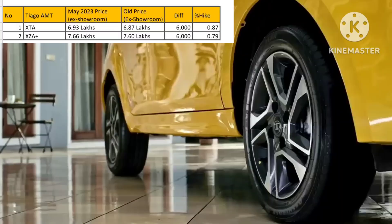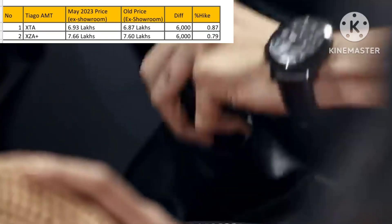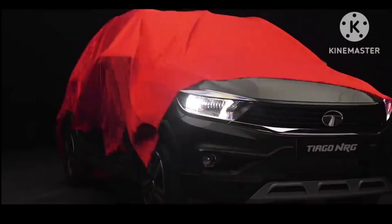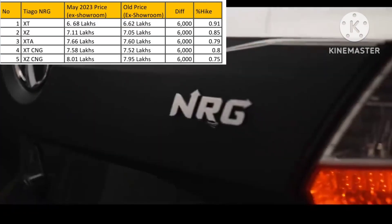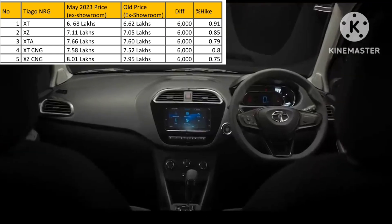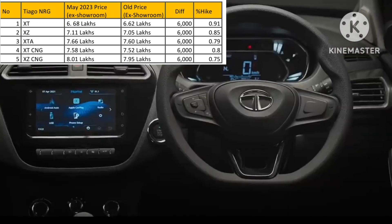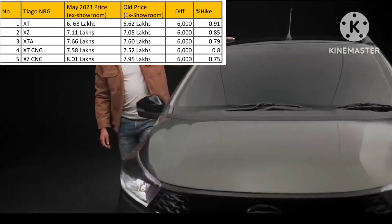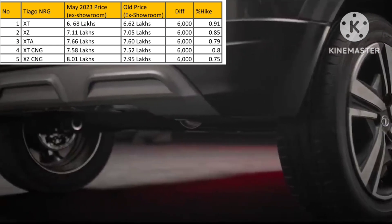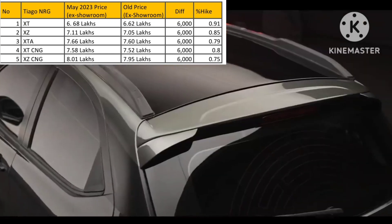Let's look at the price increase in the AMT variants of Tata Tiago. The XTA variant is 6.93 lakhs — 0.87% higher — and XTA Plus is 7.66 lakhs — 0.79% higher. Moving to the Tiago iCNG energy variants, the overall price increase is 6,000 across all variants. The XT is 6.68 lakhs — 0.91% higher — the XTZ is 7.11 lakhs — 0.85% higher — the XTA is 7.66 lakhs — 0.79% higher — the XT CNG is 7.58 lakhs — 0.80% higher — and the XTZ CNG is 8.01 lakhs, which is 0.75% higher than the old price.